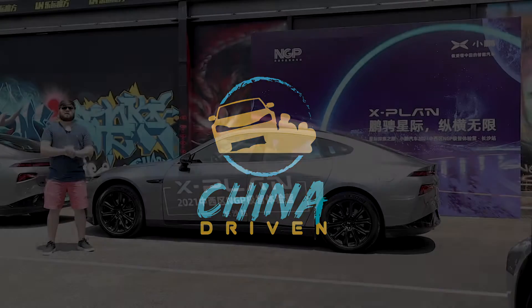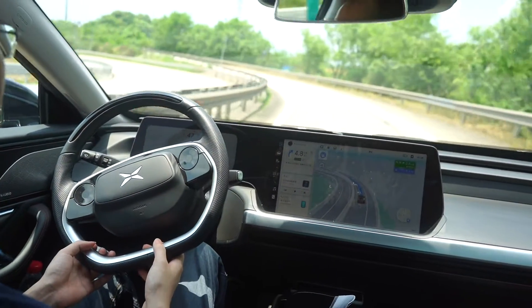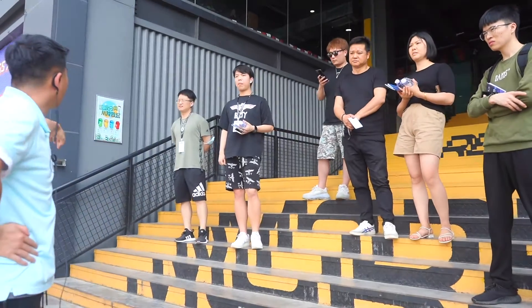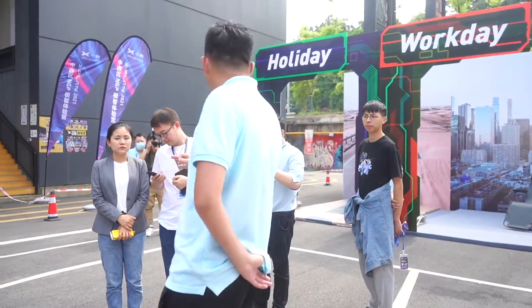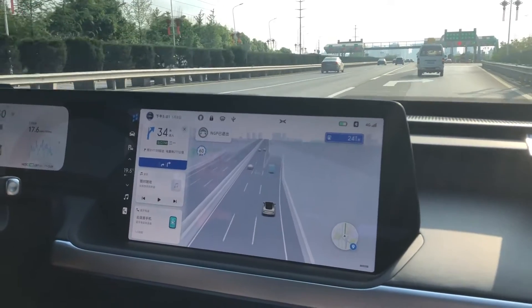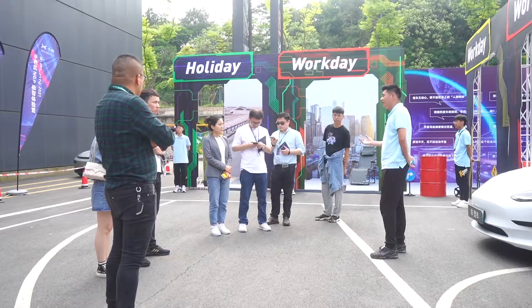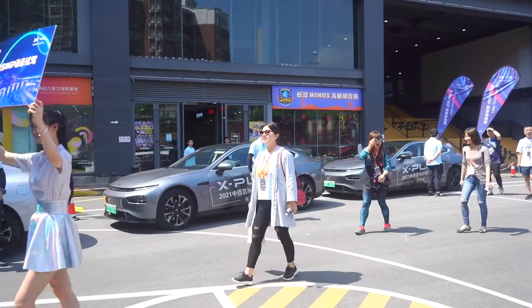Today, potential Xpeng P7 customers are coming here to experience and see what the system can do. Xpeng's Xplan events focus on small group education around Xpilot 3.0 and more specifically NGP, Xpeng's answer to Tesla's NOA. With a maximum of 30 participants per session, the event is split into three sections, with small groups of 10 people attending each section in a round robin.